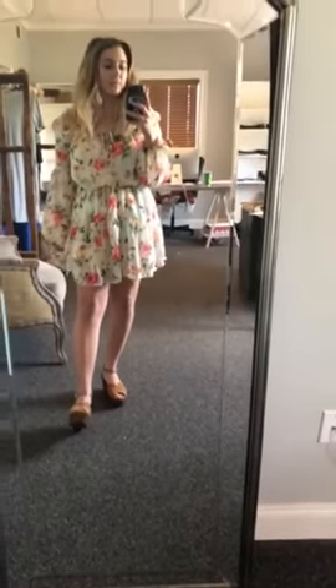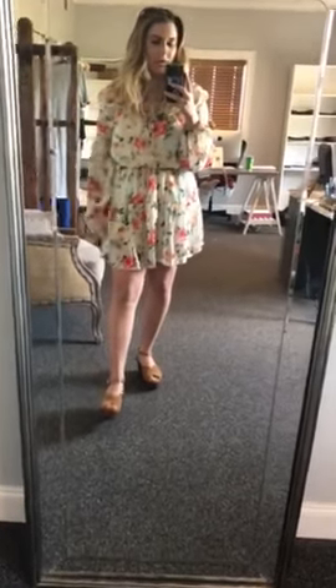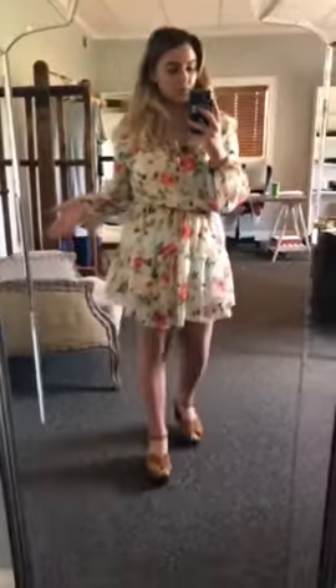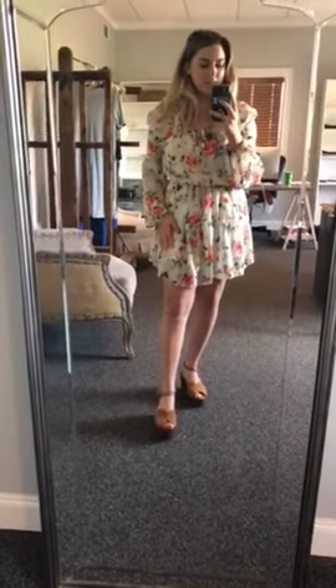Hi guys, it's Reese again. Today I wanted to show you this dress that I'm wearing. So it comes in this really pretty light pink color and this floral pattern. And it does have this little cinched waist right here with this tie. And at the top it has such a high detail as well. Really, really cute sleeves. Great for spring and to end summer with. This is just a super cute piece.